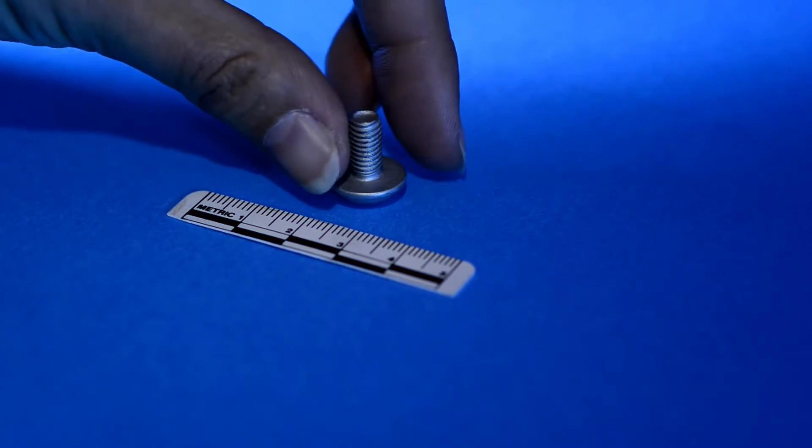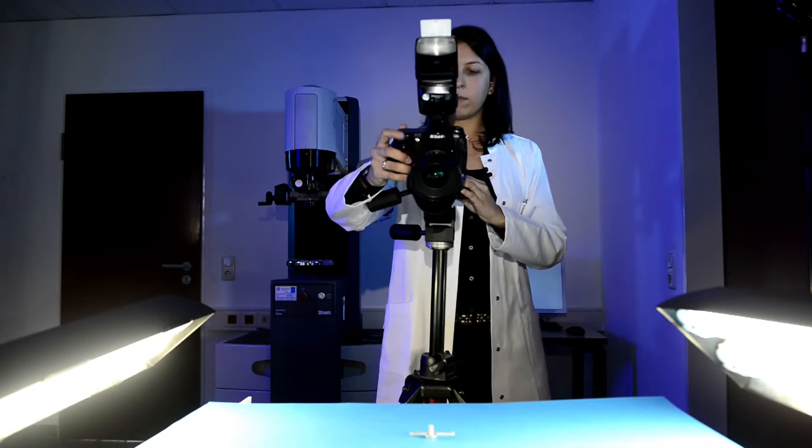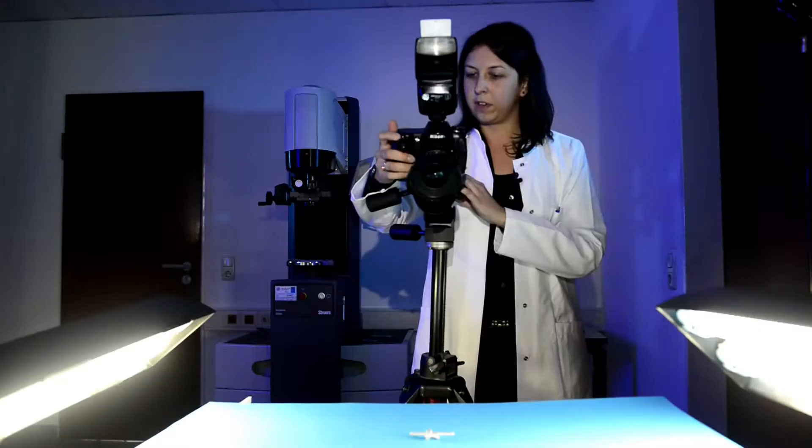An everyday example: screws for fixing electrical connections in household appliances. These were broken, resulting in the recall of 33,000 appliances. We have to check whether the screws were actually hydrogen embrittled or not — this is a job for Mrs. van Tolle to look into. Due to the large number of potential reasons for damage and analysis methods, the selection of the right examination method is decisive in order to quickly reach a meaningful conclusion.